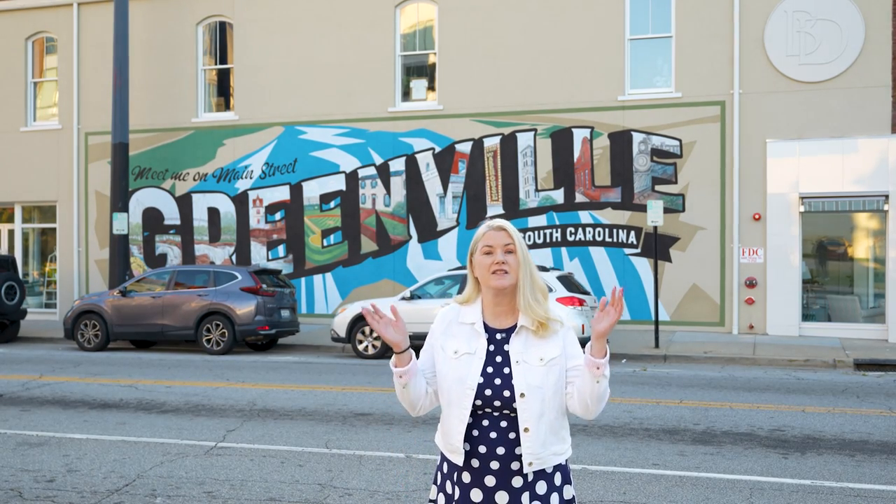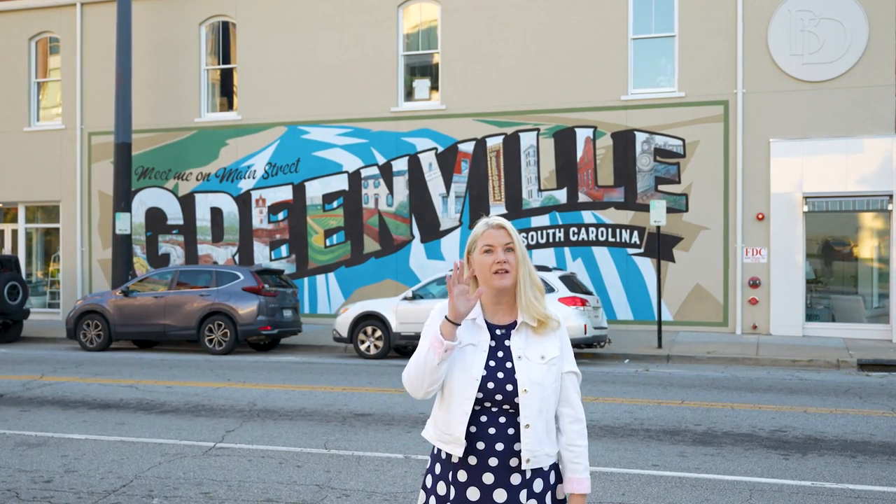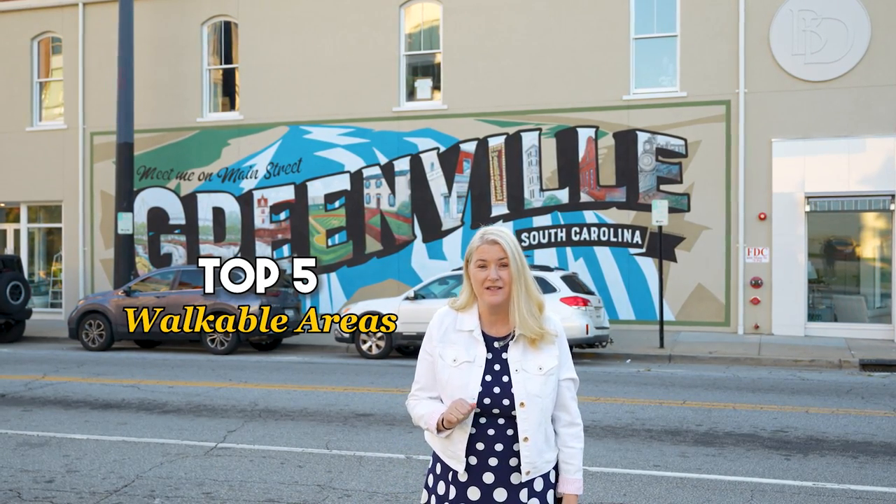When many Greenville residents say it is the most walkable city, is it really? In this video I'm going to break down the top five walkable areas of Greenville — the downtown area more specifically. If walkability is important to you and you want to know about the walkability of Greenville, South Carolina, then stay tuned.